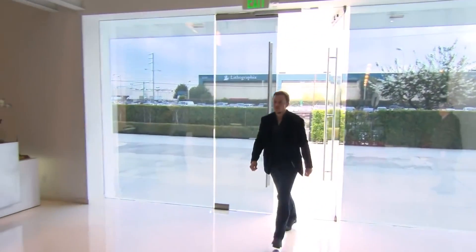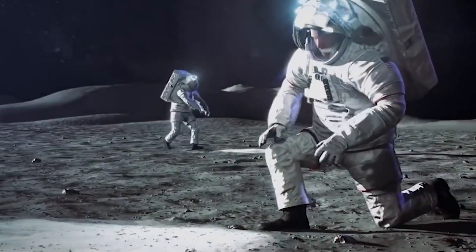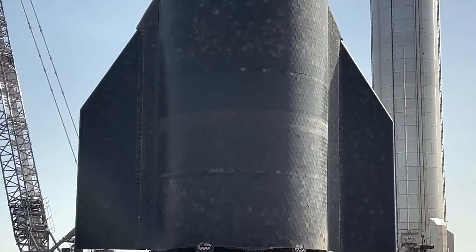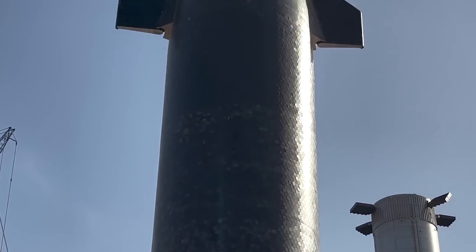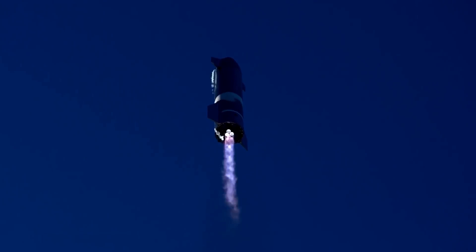In case you're not an avid SpaceX fan, you might not know that their latest obsession is a project called Starship. It's a fully reusable spacecraft that would save a fortune on launch costs. It will replace the Falcon 9 and Falcon Heavy rockets for sending satellites and humans into space.